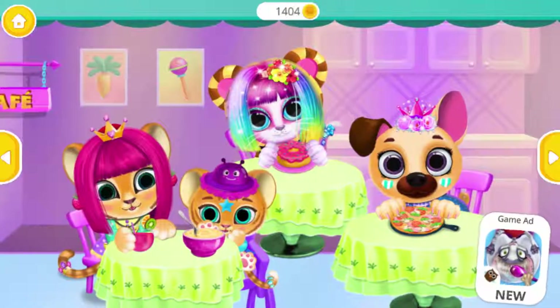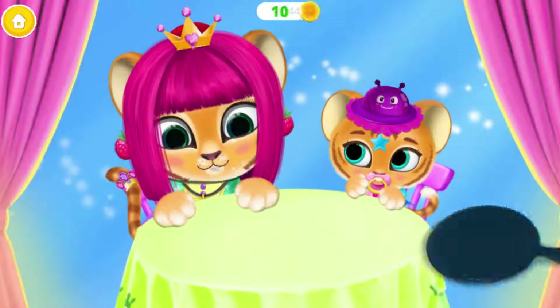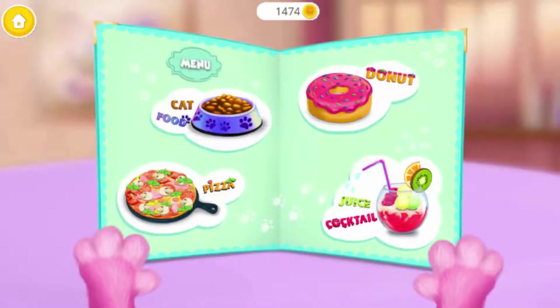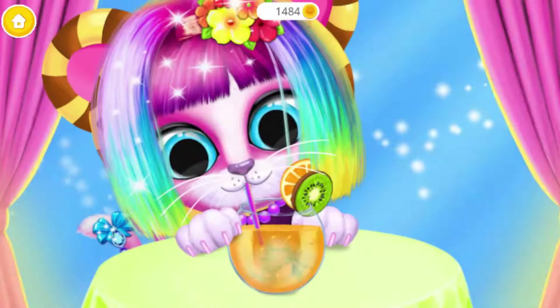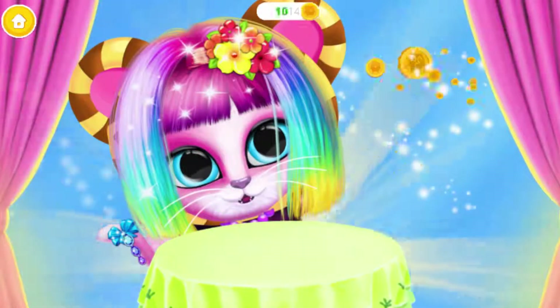It's time for lunch! Everything looks delicious! Pizza! Good job! Thank you! It's time for lunch! Everything looks delicious! Here's your drink, Kiki! She's very thirsty! Good job! Thank you!